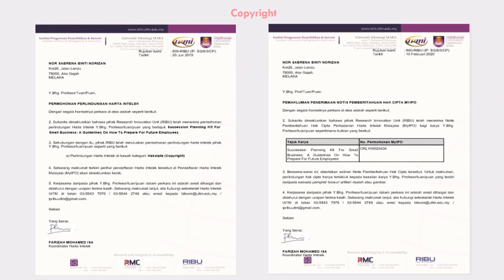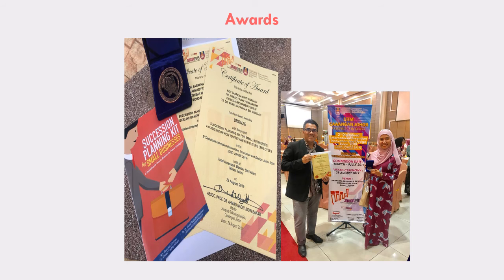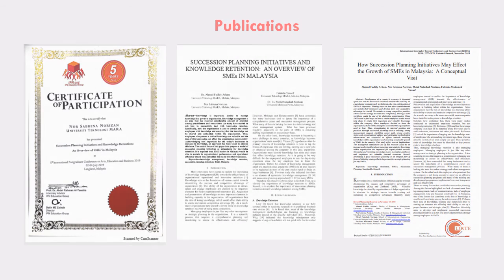Our team was able to obtain copyright for this handbook — it is registered under the Research Innovation Unit. This kit has won a bronze award during Digitalized Invention, Innovation and Design, Johor 2019. These are publications related to this innovation. Thank you.